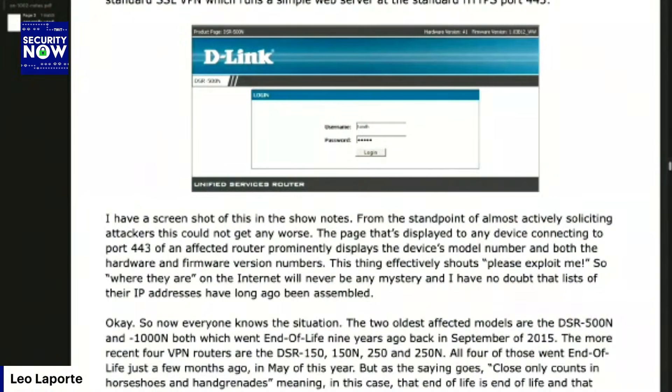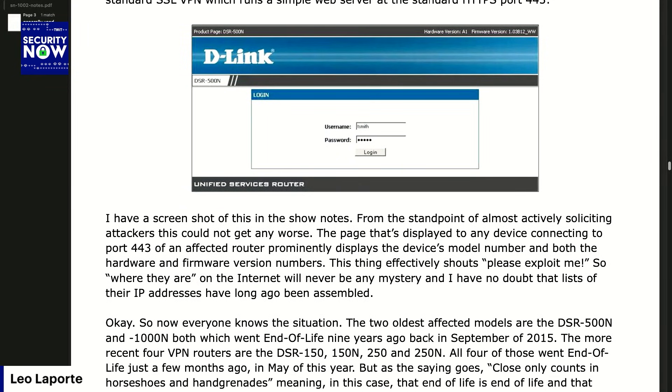This vulnerability is as bad as they come because this family of routers offers a standard SSL VPN which runs a simple web server at the standard HTTPS port — port 443. There is a screenshot in the show notes of what you get when you use your browser to connect to this thing's port 443.